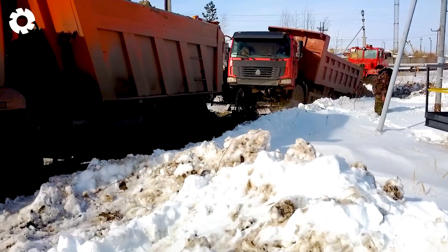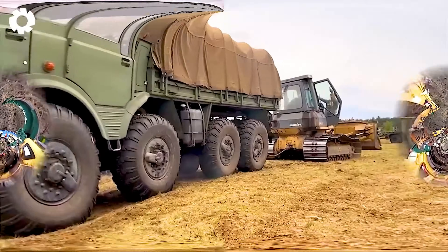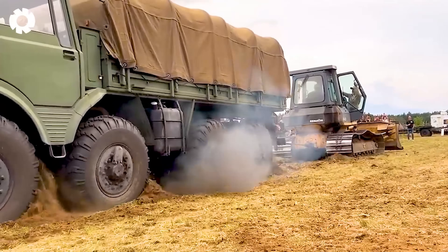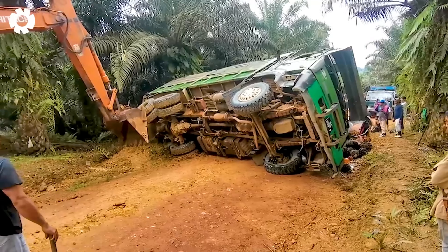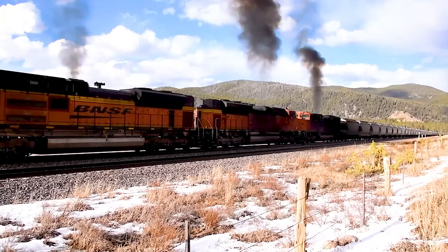Each heavy piece of equipment is an industrial masterpiece, and transporting them is a journey full of technical precision. Join me as we explore the intricate processes and modern technologies used in this field.